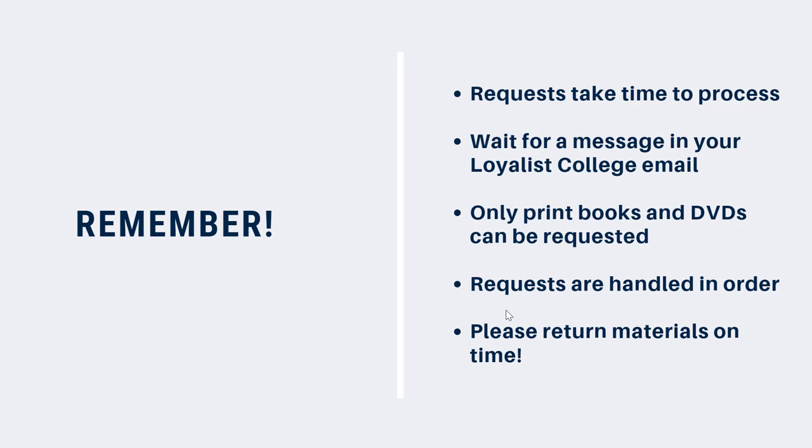Requests are handled in the order in which they come in, including multiple requests for the same item. If another student requests the item you want before you request it, they'll receive it first. Once they've returned it, you'll be notified when it's ready to be loaned again.